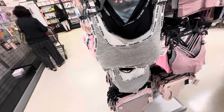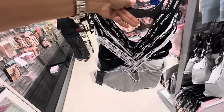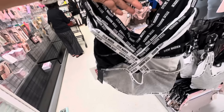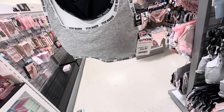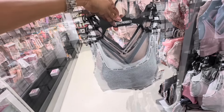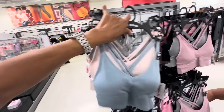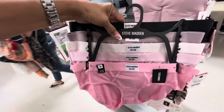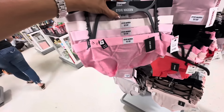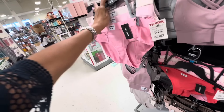I like these little Steve Madden bras — they are lightly padded, X-back. These are great. You get 3 for $17. These are also $17 — nice and they have them in a lot of different colors. Steve Madden underwear — you get 5 hipsters for $15.